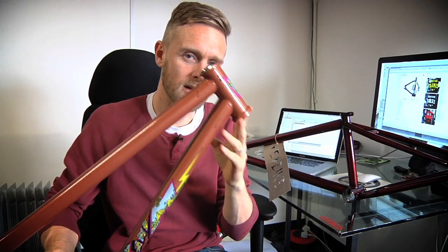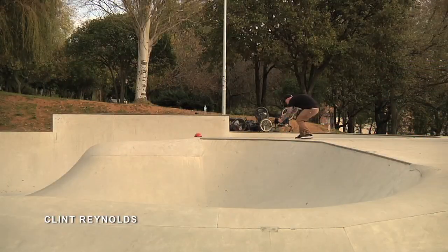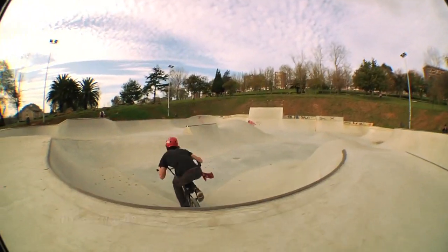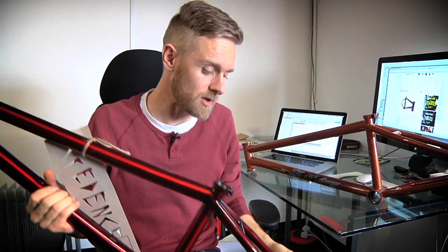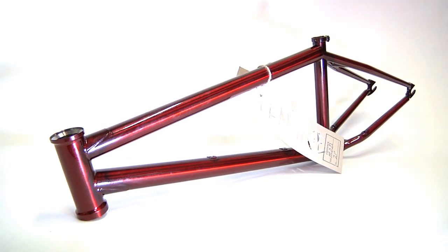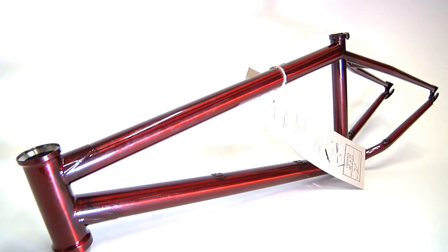Moving from the Hucker onto the S&M Credence MOD frame. S&M's Credence connection with Clint Reynolds has produced a couple of pretty trail-influenced frames. This one, the MOD, has slightly more responsive geometry than the CCR frame.